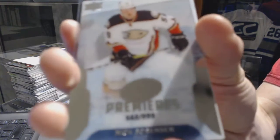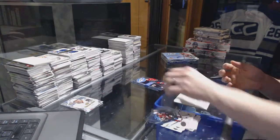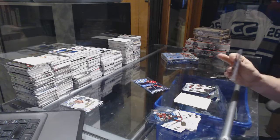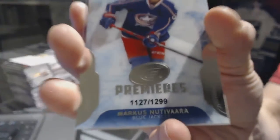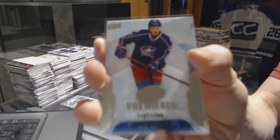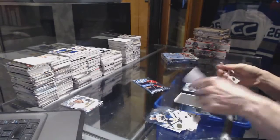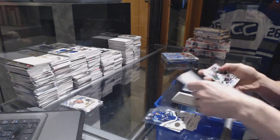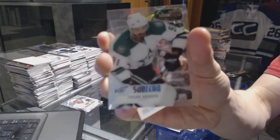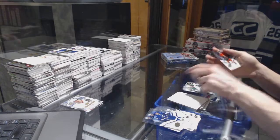Ice Premieres rookie numbered to 999 Nick Sorensen, Ice Premieres rookie numbered to 199 Marcus Nutivaara, and the Sub-Zero of Tyler Seguin. Thanks buddy!